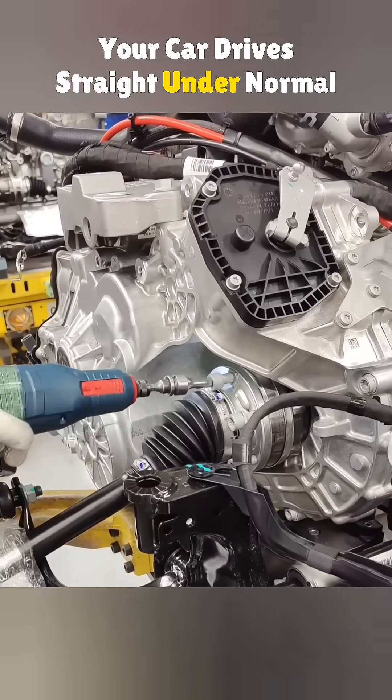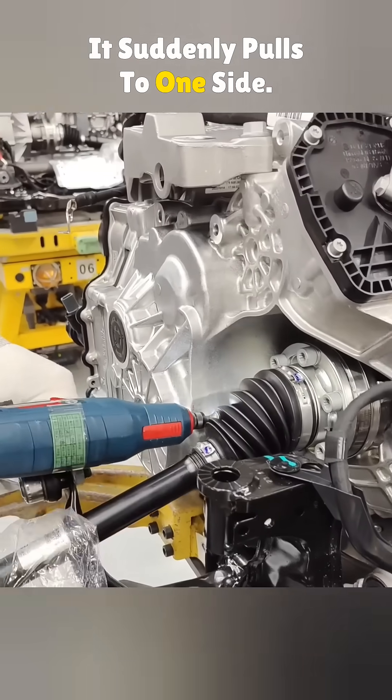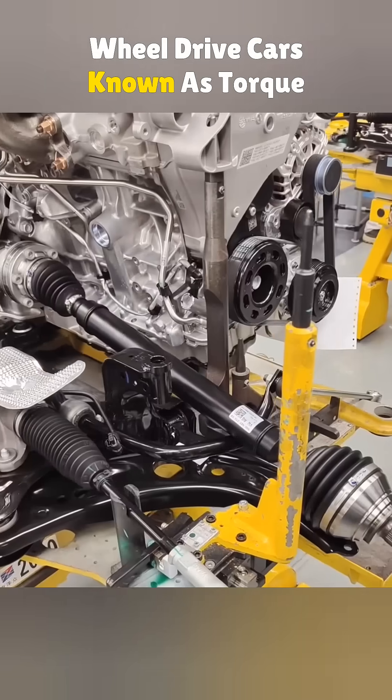A lot of folks have run into this. Your car drives straight under normal conditions, but when you floor it, it suddenly pulls to one side. That's a common issue with front-wheel drive cars, known as torque steer.